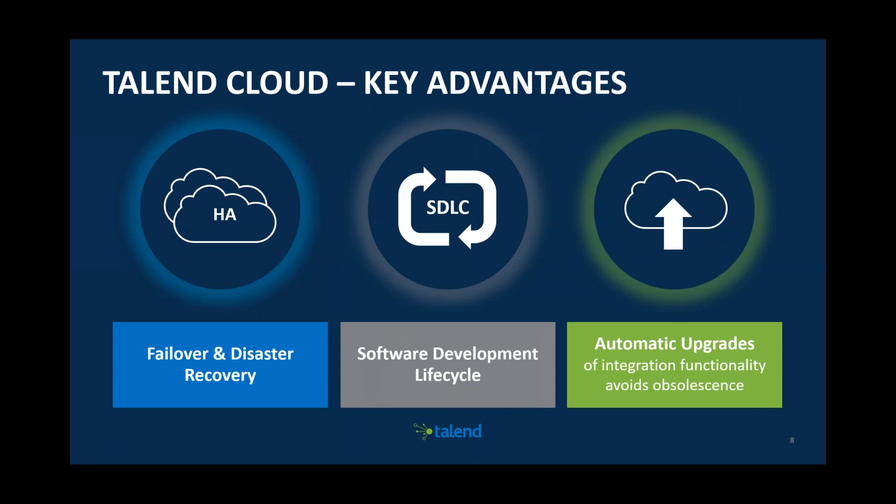All of this runs on Talend Cloud. The key advantages include failover and disaster recovery. Talend Cloud has full GitHub integration, supporting the full software development lifecycle. It also supports Kubernetes, so you can have a full CI/CD lifecycle — spin up dev environments, orchestrate them, test, and go to production — and naturally automatic upgrades are handled seamlessly.